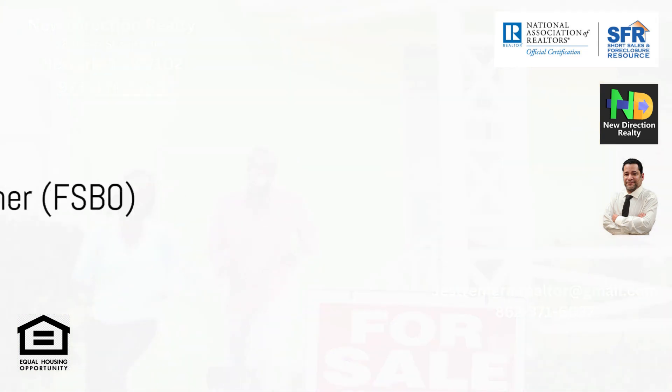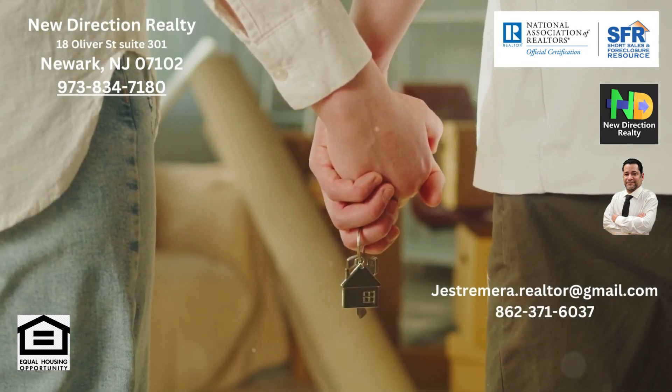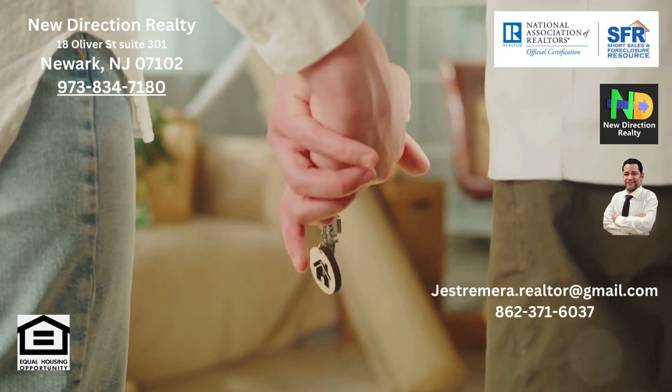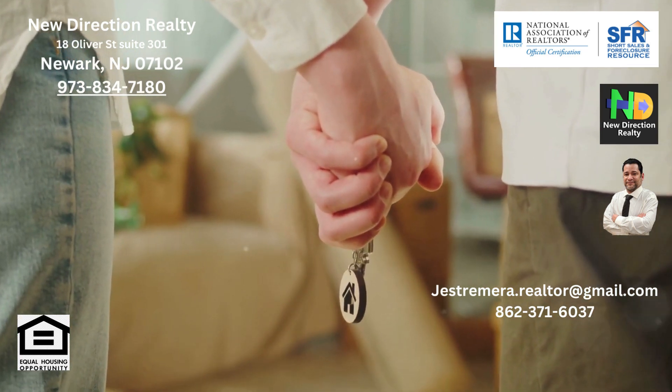For sale by owner, or FSBO, offers complete control over the process and savings on agent commissions. However, the responsibility of marketing, negotiating, and handling all aspects of the sale rests on your shoulders, which can be challenging and time-consuming.